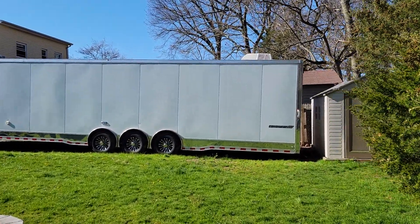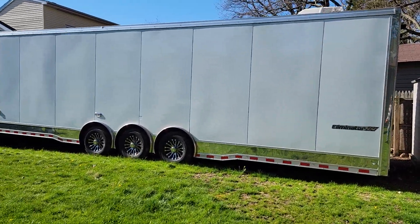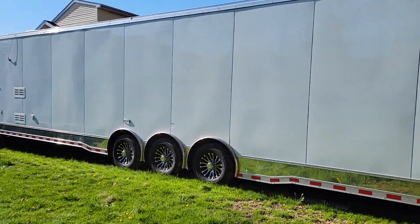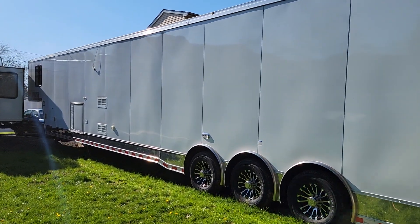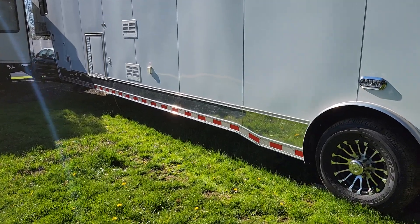Triple axle, it's got a Cummins generator — diesel generator — 7000 watts. Lights everywhere; the other side has all the LED lights up top. Stainless steel on the bottom.